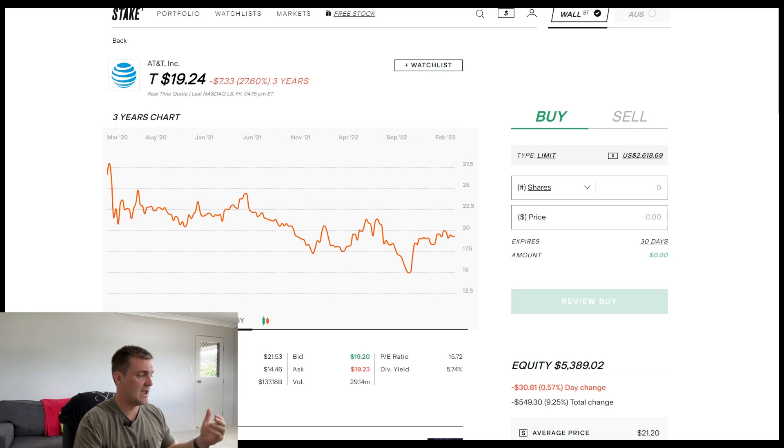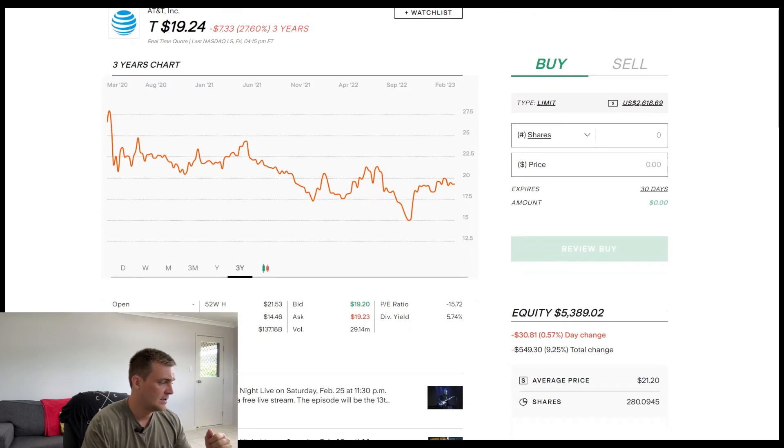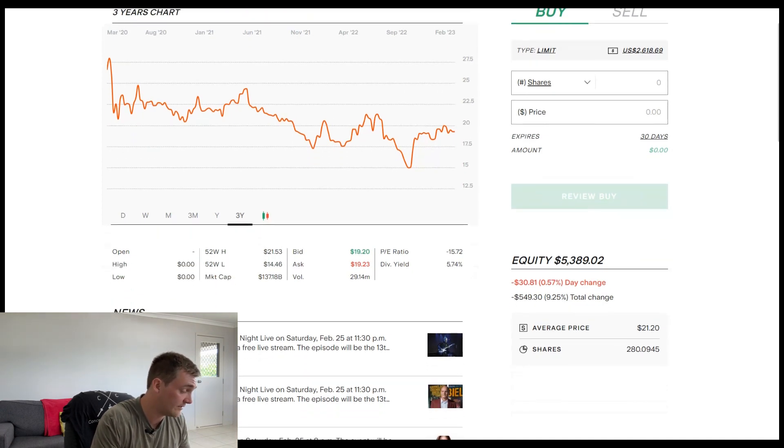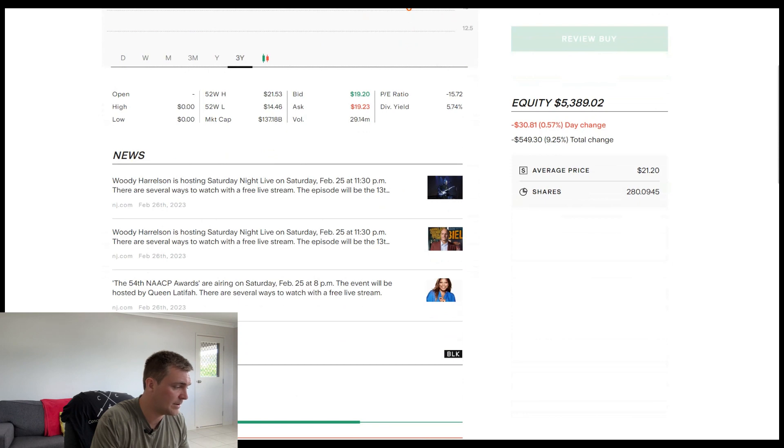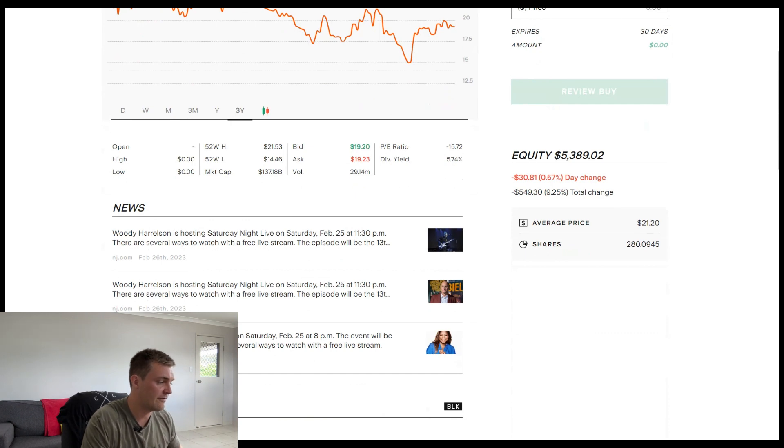Let's talk about how much I have in the portfolio so far. Currently trading at $19.24 at the time of this recording. Over the last three years they've started to degrade, but we're not really too concerned about the fluctuation in the stock price — we just care about the dividend yield and the consistency of those dividends. Currently got a dividend yield of 5.74%. The total shares within the company are 280 at an average price of $21, currently trading at $19. Therefore I'm in the negative by $549, which is 9.25%, with total equity being $5,389.